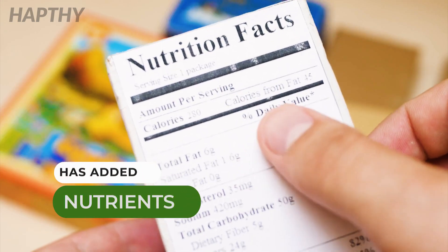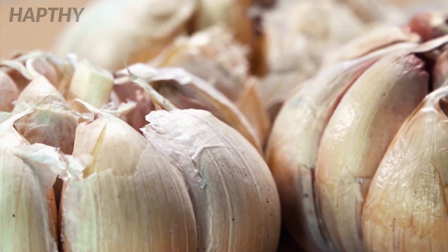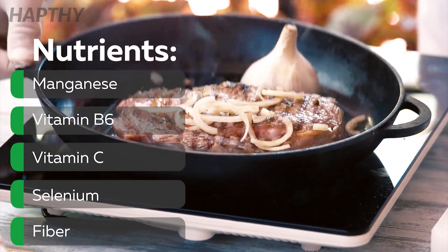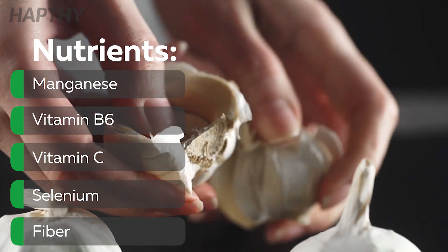Has Added Nutrients. While garlic doesn't contain a lot of calories, when added to a dish, it can provide added nutrients. Some of the most common nutrients found in garlic are manganese, vitamin B6, vitamin C, selenium, and fiber.